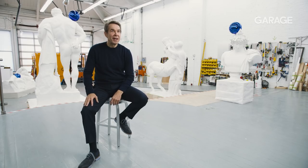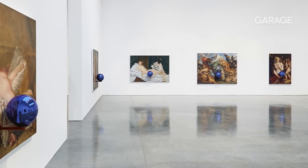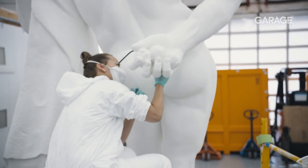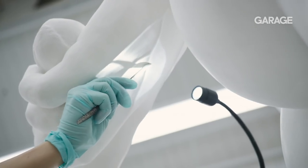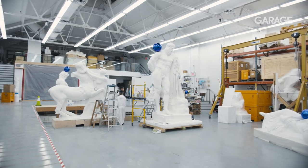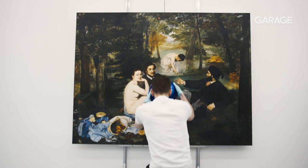The Masters series that I did in collaboration with Louis Vuitton grew out of my Gazing Ball painting series. I thought for over two decades about what I wanted to do with the Gazing Ball, and eventually I came up with the idea to make sculptures using 19th century plaster casts, and also to make paintings and to put the Gazing Ball in front of iconic paintings.